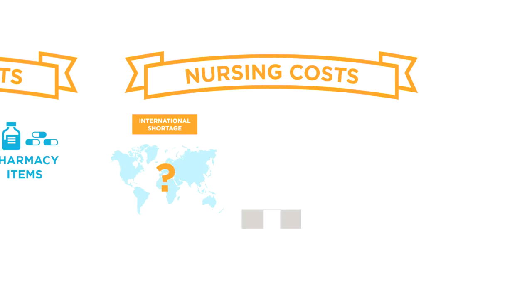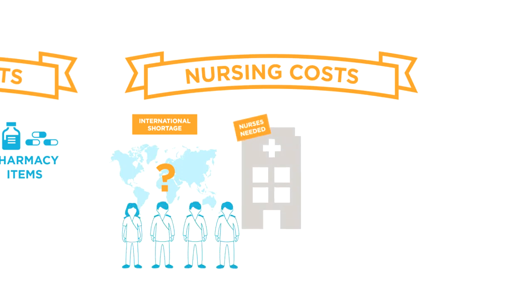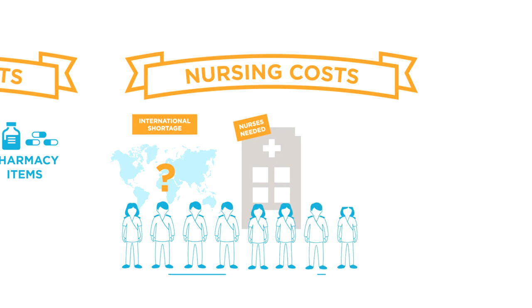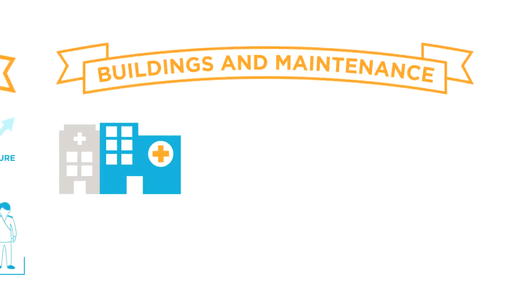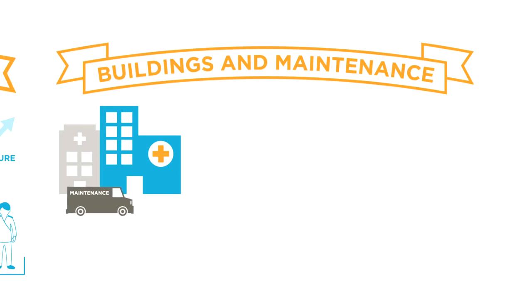In the second place, we have nursing costs. There is an international shortage of nurses, and this is no different in South Africa. We do not train enough nurses in the country for our needs. Although hospitals are training nurses, we have a regulated quota that we are allowed to train, and we still have a shortage. Because this is a scarce resource, there is continued upward pressure on the cost of employing nurses.